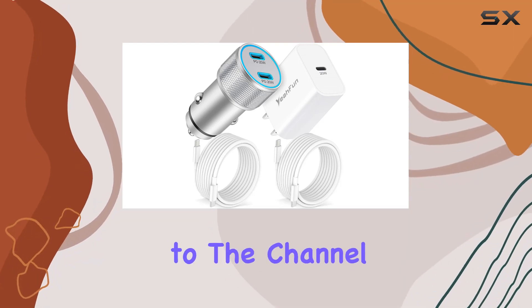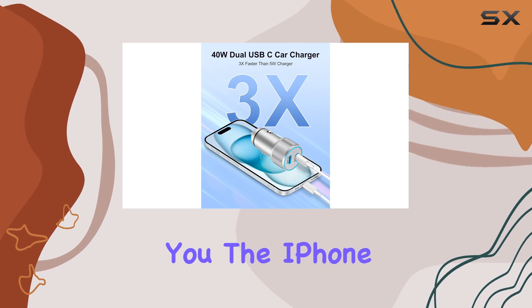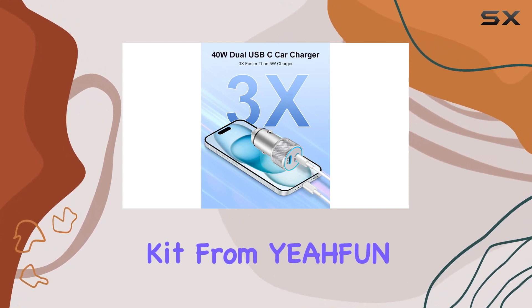Hey everyone, welcome back to the channel. Today, I've got something exciting to share with you: the iPhone 15 car charger kit from Yefin.